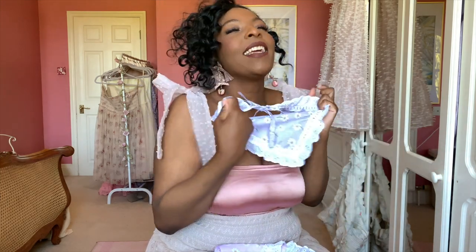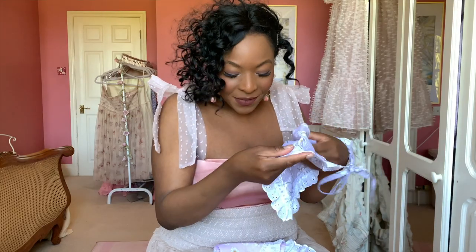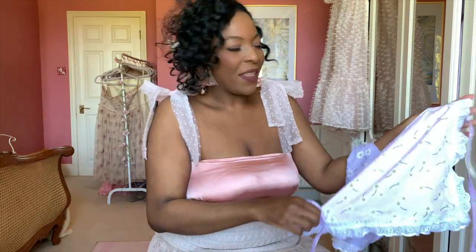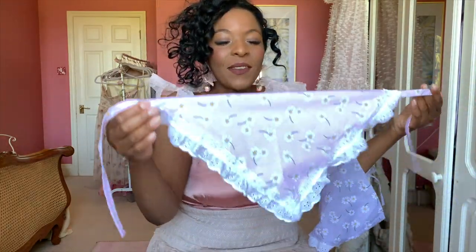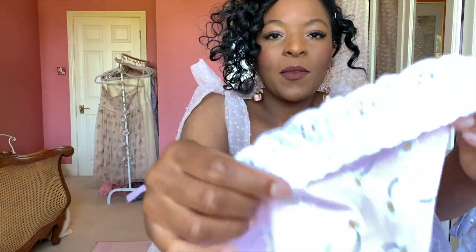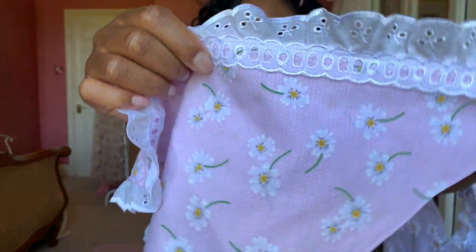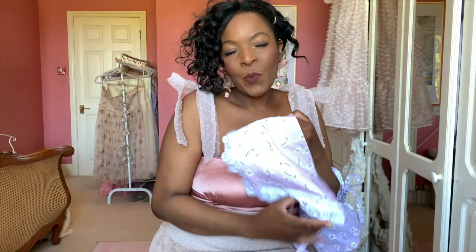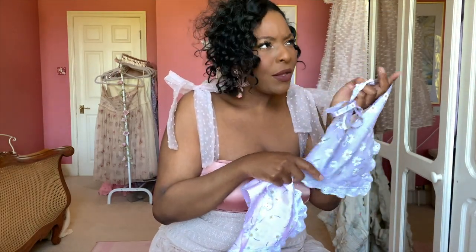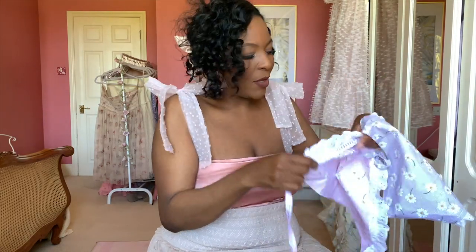I also have two accessories — bandanas from a shop called Heighty Tighty on Etsy. They are so pretty; I haven't worn them yet but I'm going to take them on my countryside trip. They have this really cute floral print with gorgeous broderie anglaise detailing. I got the pink one and the lilac one — they also have yellow, blue, and green options. I'll link the shop down below.